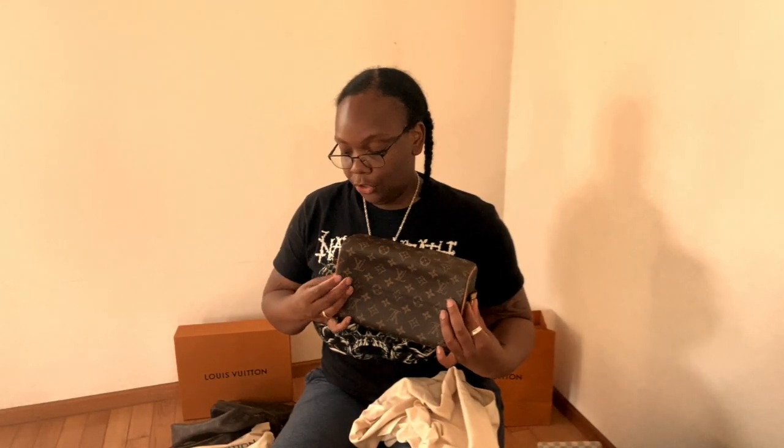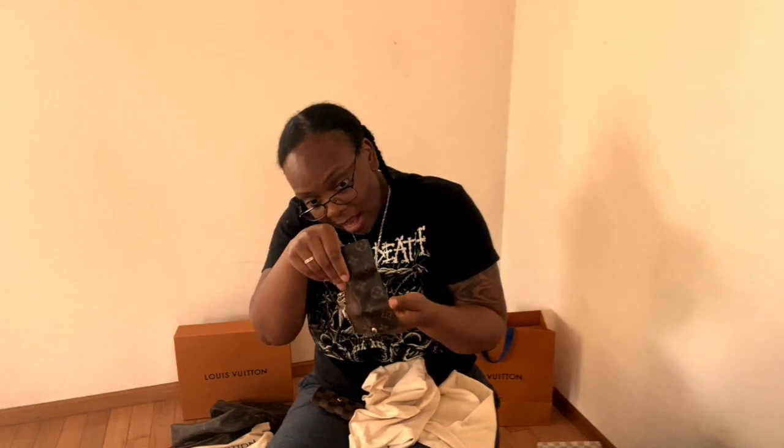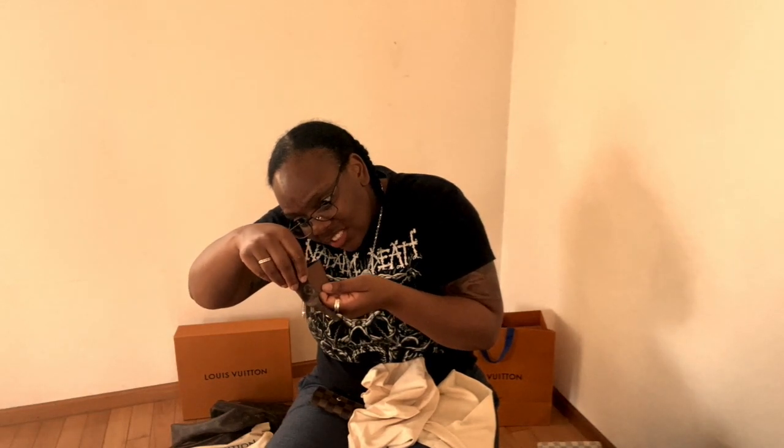This one will also be traveling with me because I like it. Alright, what else? I have the Damier Ebene four-key holder, which is pretty nice and fairly new. I also have the classic monogram — this one is pretty beat up because I use it every single day. Looking for the date code... the date code is from 2001. So yeah, my two different key holders.